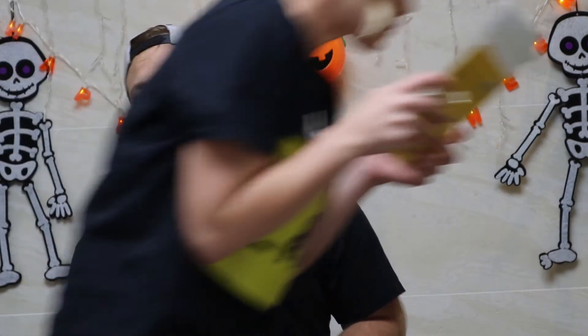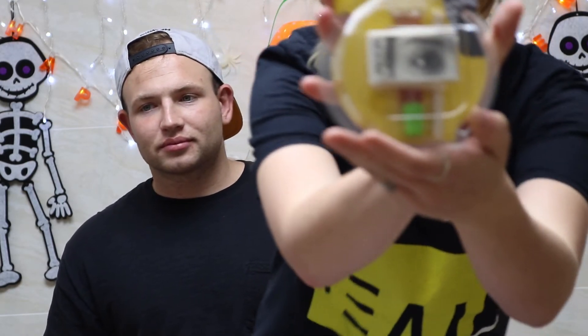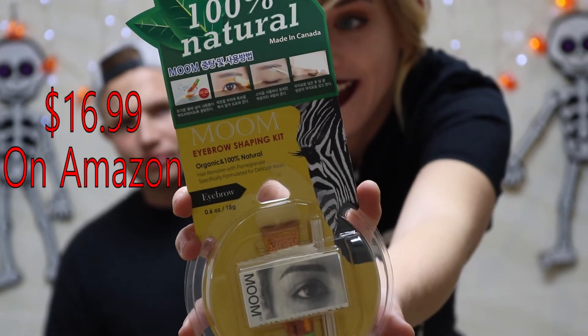All right guys, so I guess that's it for this video — wait, there's one more thing! One more thing. She went to grab it. Okay, what is this? It's this eyebrow shaping kit. It's not even from Korea though — it's Canadian. But I thought it'd be fun!